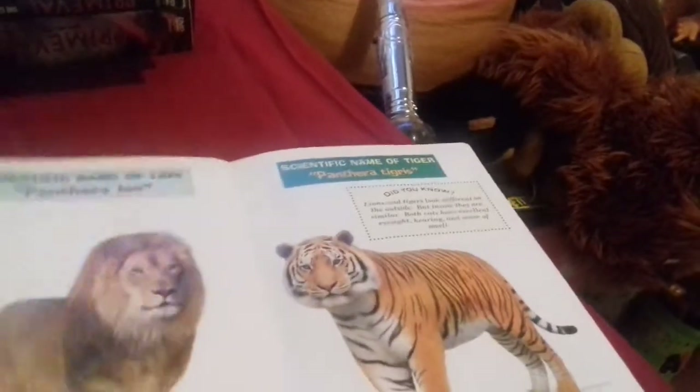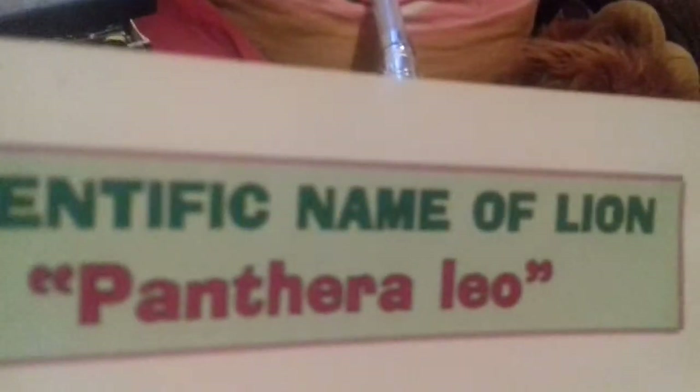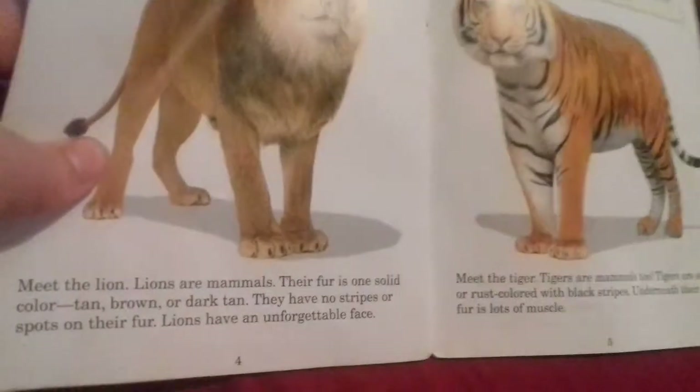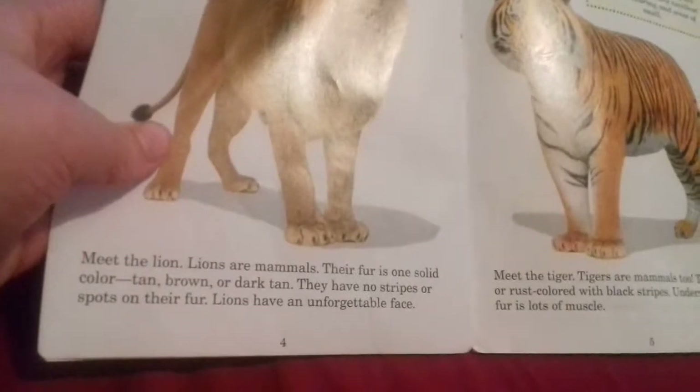By the way, I am going to read this whole book to you. Scientific name of lion: Panthera leo. Lions are mammals. Their fur is one solid color - tan, brown, or dark tan. They have no stripes or spots in their fur. Lions have an unforgettable face. Scientific name of tiger: Panthera tigris.